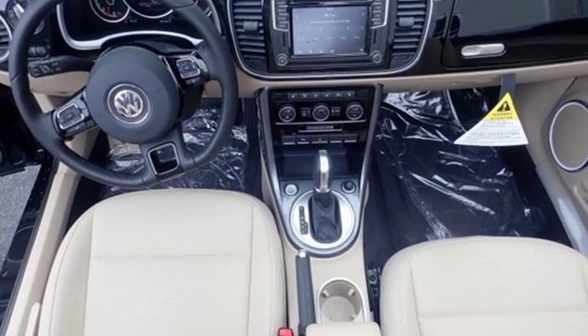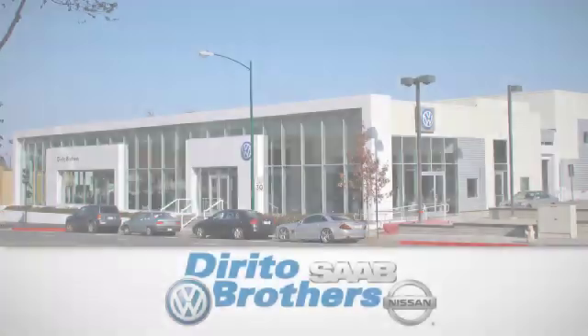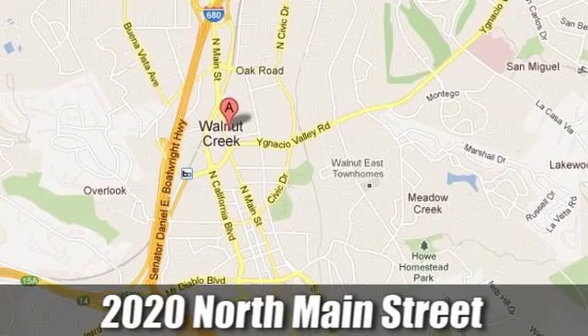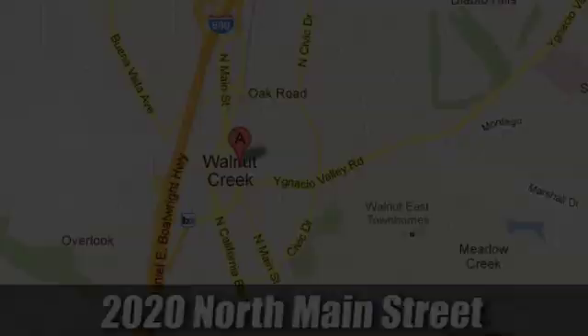See what it can do for you when you take it for a test drive. The Dorito family has been serving the Oakland San Francisco Bay Area since 1932. We're conveniently located at 2020 North Main Street in Walnut Creek, California.